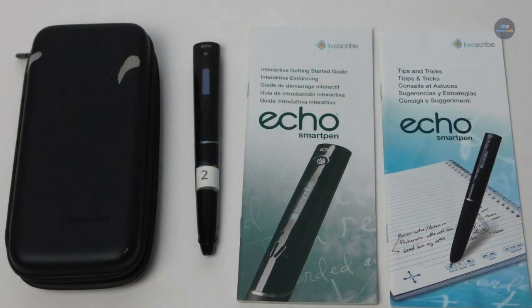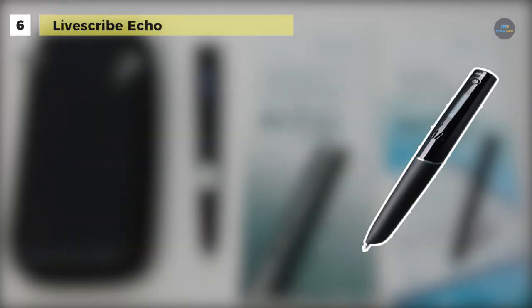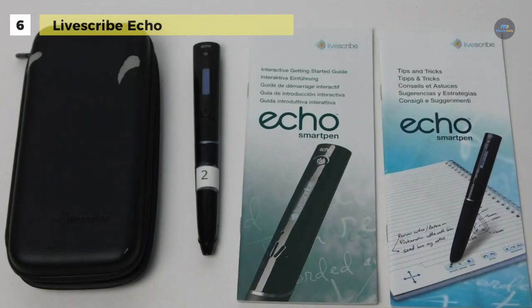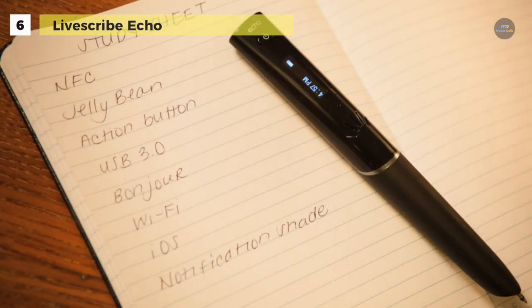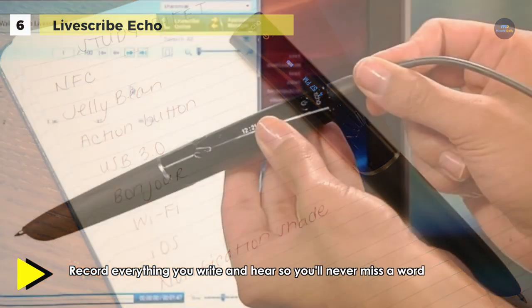The LiveScribe Echo Smart Pen is an excellent aid for people who have dyslexia, literacy difficulties, or issues with memory, as this pen allows users to take short notes and record audio at the same time. With the special LiveScribe paper notepad, the LiveScribe Smart Pen can take small notes all throughout a meeting or a lecture, which will let you record the speaker at that exact time the note was made.